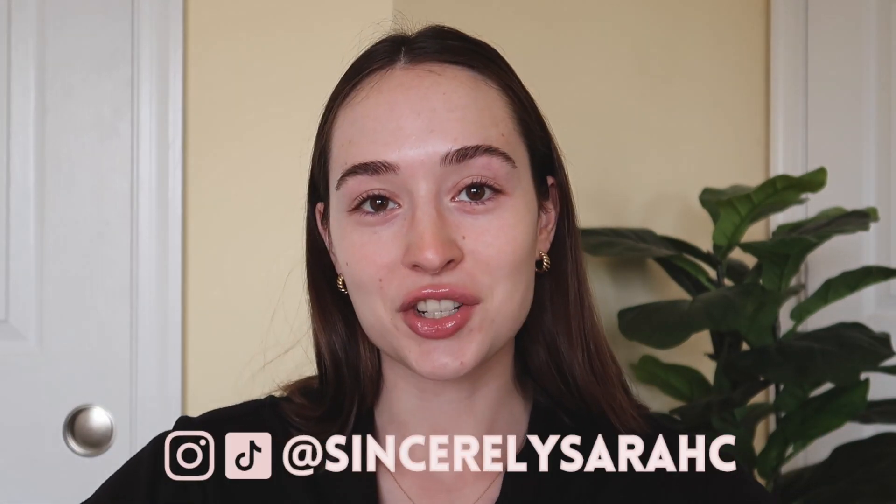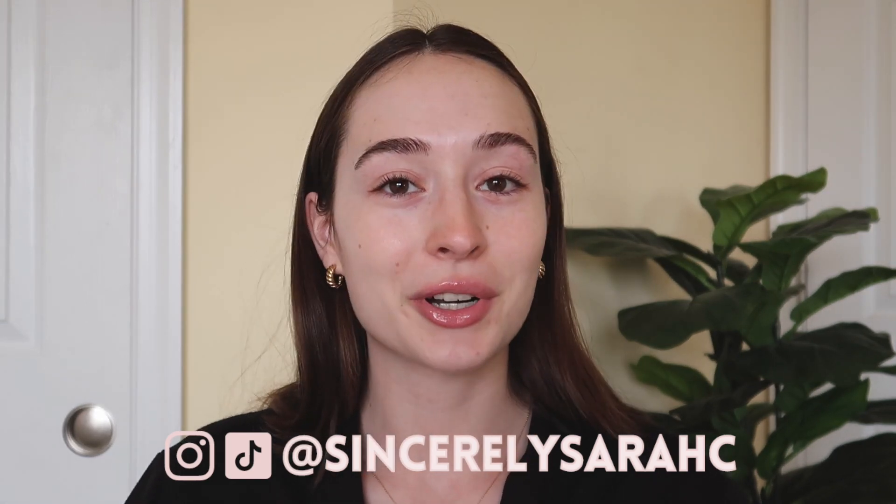Hi guys, welcome back to my YouTube channel! Thank you so much for clicking on today's video. I'm going to be doing a full hair, makeup, and outfit Valentine's Day get ready with me. It's not actually Valentine's Day today and honestly I have nowhere to go, but I thought it'd be fun to give you guys some inspiration — Valentine's Day inspo if you have a little date night, something with your friends, or just want to dress up. So grab a coffee, a tea, a snack, and let's get right into it.